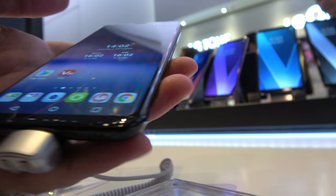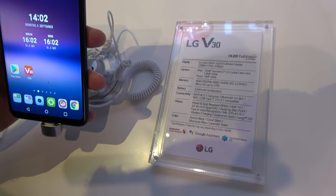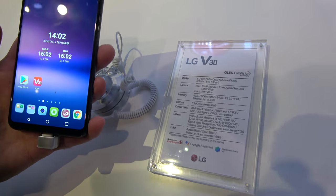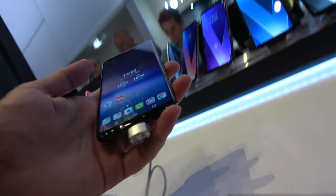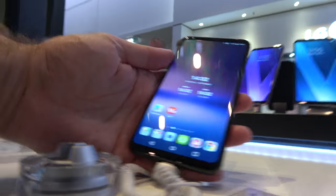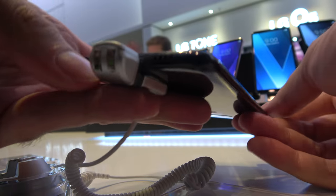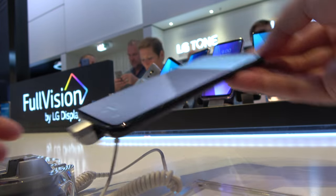Let's check the specs right here: 2880x1440, 2x1 resolution, 6-inch OLED full vision display, 4GB RAM. This is the Fortune flash — let's check it out, it's just really nice.